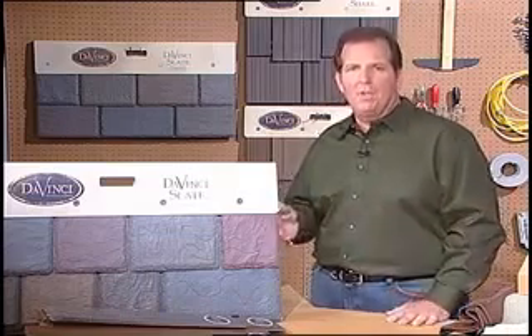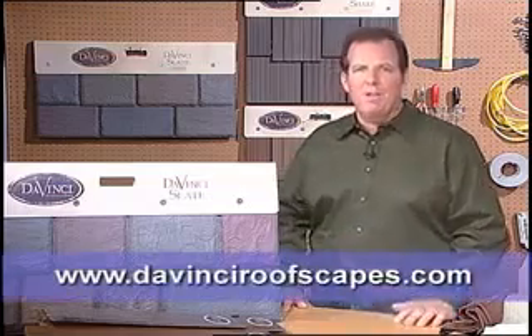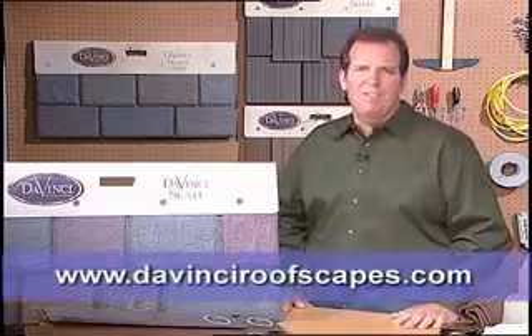Because look at all the colors they have. These colors have UV inhibitors in them that are state-of-the-art, so they're really going to keep that color bright for the entire lifetime of this roof. The tiles are also 100% recyclable, so this is a great roofing option. If you're ready to re-roof your house, you really ought to check it out. Go to DaVinciRoofScapes.com. Thank you.